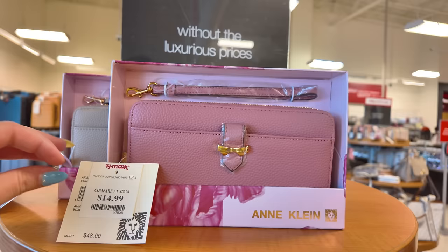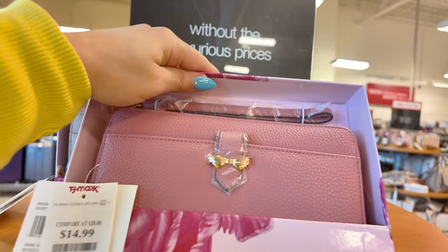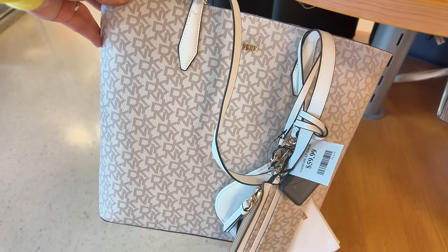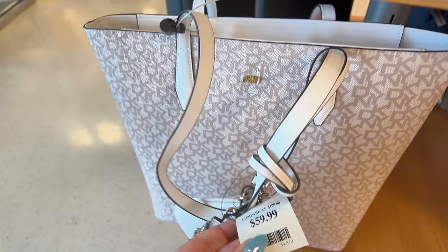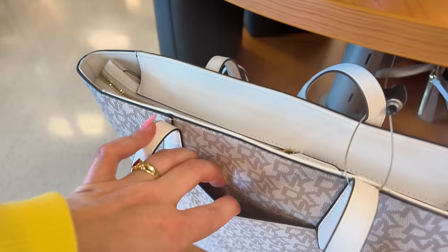I see a cute little Ann Klein here for $15, original $40. This is in a dusty pink — super cute little wristlet with a little bow detail. I love Ann Klein and it's super affordable. Down here we have DKNY for $60 with a little pouch and everything — a little tote. Loving DKNY, super affordable. $60 for that huge tote, you've got a zipper in the middle and a little compartment in the back.